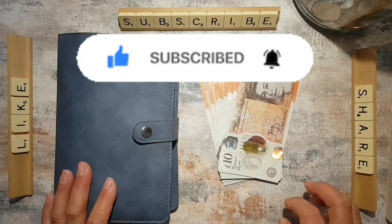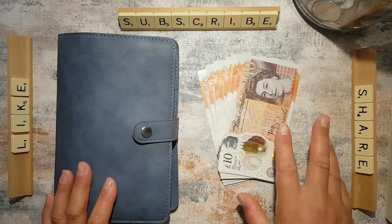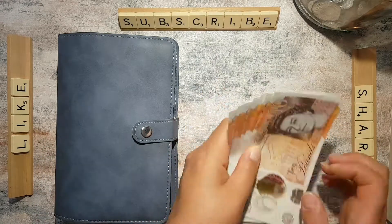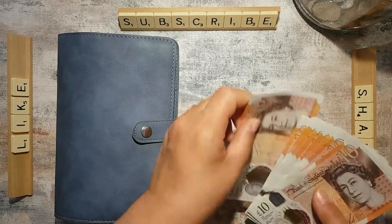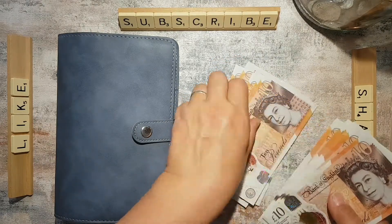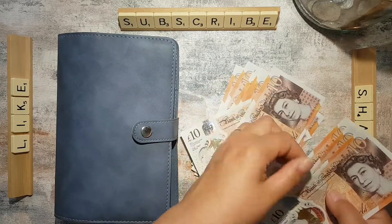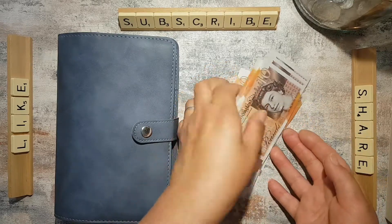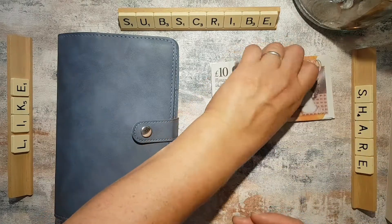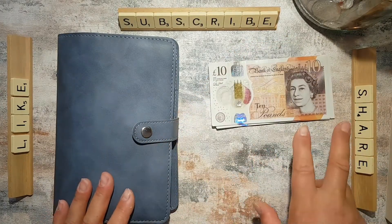Today I'm going to be stuffing my part-time income which is paid weekly, so that's what we're doing today. So there's £140 here — and that's mainly going to go into savings and sinking funds.